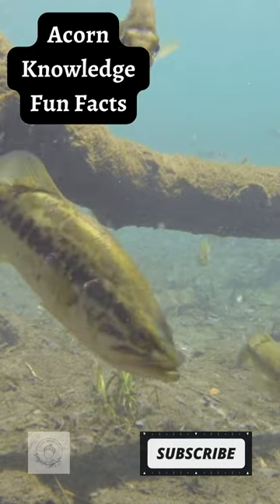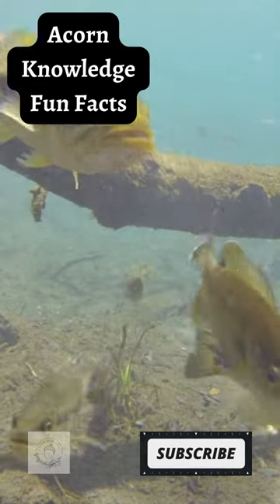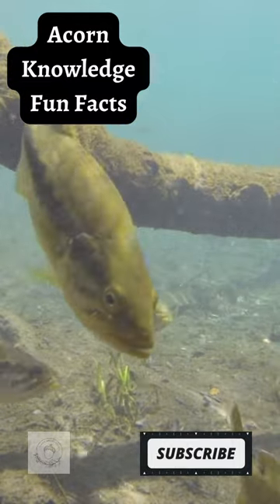Female largemouth bass can produce 4,000 eggs or more. In the summertime, largemouth bass are often attracted to the cooler waters.